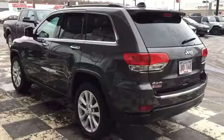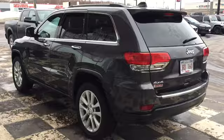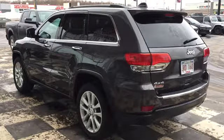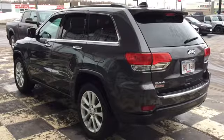The back end of your Grand Cherokee features bright taillights, parking sensors, and chrome Jeep official badges. The Grand Cherokee has a convenient powered liftgate complete with a large back window, back wiper, and defroster to ensure visibility year-round.